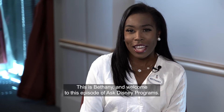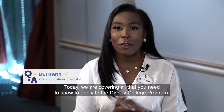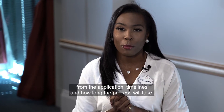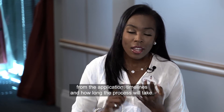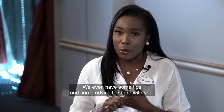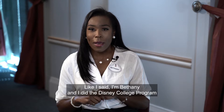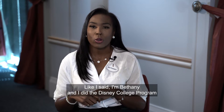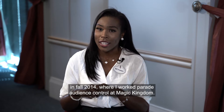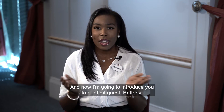Hi everyone, this is Bethany and welcome to this episode of Ask Disney Programs. Today we are covering all that you need to know to apply to the Disney College Program — from the application timelines and how long the process will take, we even have some tips and advice to share with you. I did the Disney College Program in fall 2014 where I worked parade audience control at Magic Kingdom, and today I am a communication specialist supporting Disney Programs.